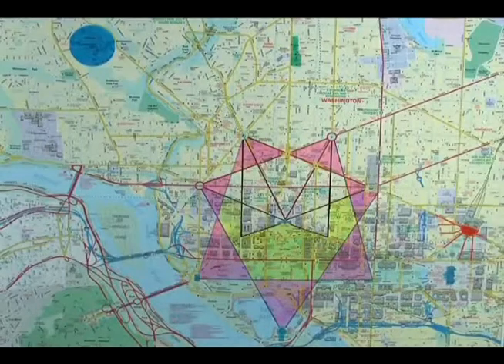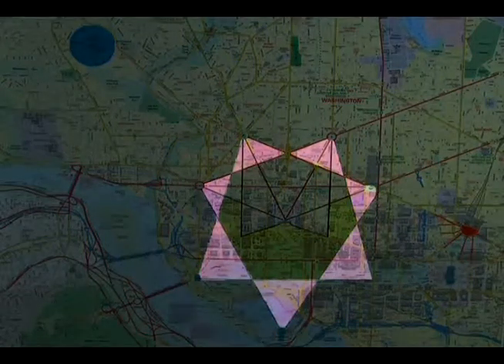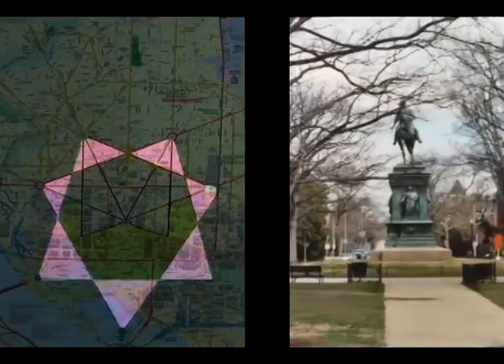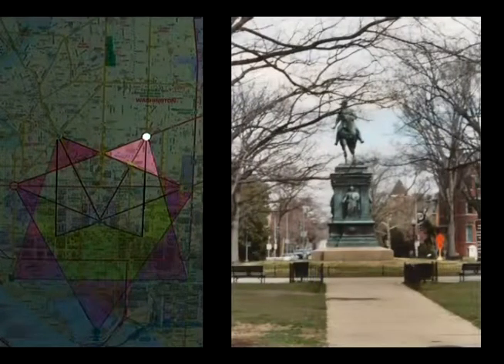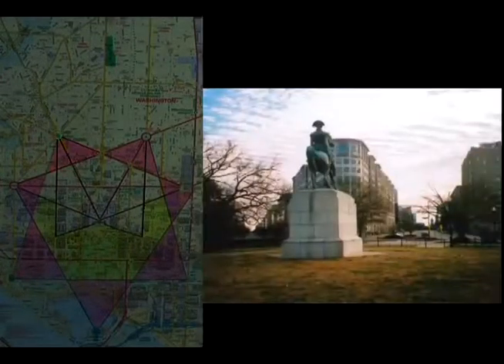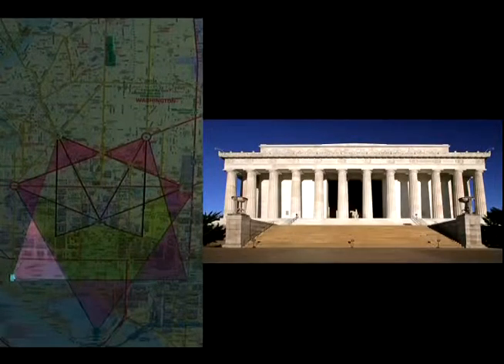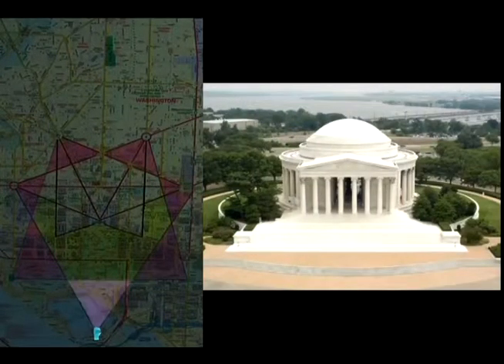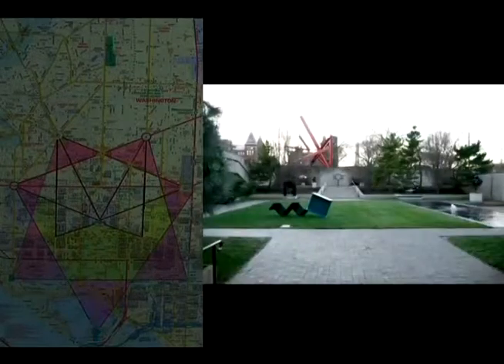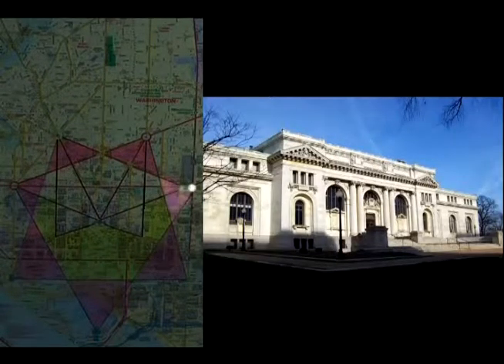In our nation's capital, a Heptagon is made by the layout of the monuments and streets. The points that form the Heptagon, shaded in pink, are: 1. Logan Circle, 2. DuPont Circle, 3. Washington Circle, 4. The Lincoln Memorial, 5. The Jefferson Memorial, 6. The Hirshhorn Sculpture Garden, and 7. Mount Vernon Square.